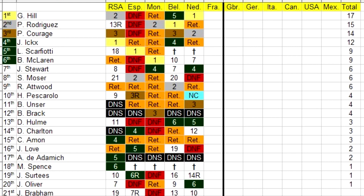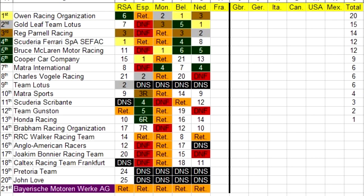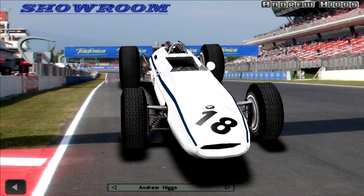Looking at the championship standings: Graham Hill takes the lead, with Pedro Rodriguez second, Piers Courage third, Jackie Icks fourth, Ludovico Scarfiotti and Bruce McLaren fighting for fifth. The last driver with points is Jackie Oliver in 20th, Higgs is down in 36th, and Mario Andretti is at the bottom in 38th. In constructors, Owen Racing Organisation leads, Gold Leaf Team Lotus is second, Reg Parnell Racing third, Scuderia Ferrari and Bruce McLaren fighting for fourth, Cooper Car Company sixth. Honda Racing is the last team with points in 13th, and Bayerische Motoren Werke AG is at the bottom in 21st.